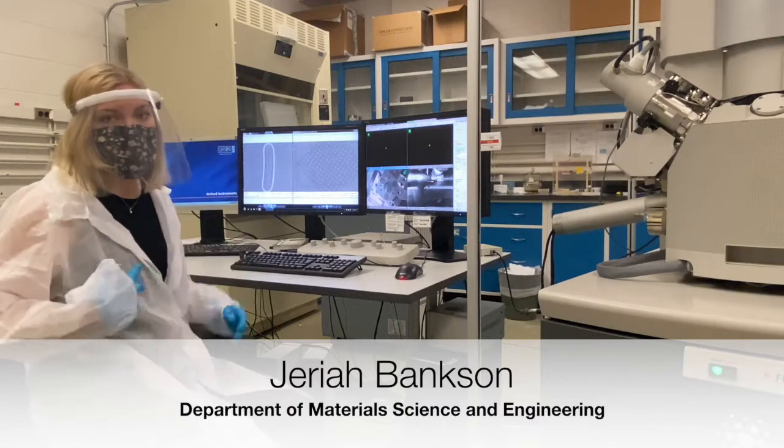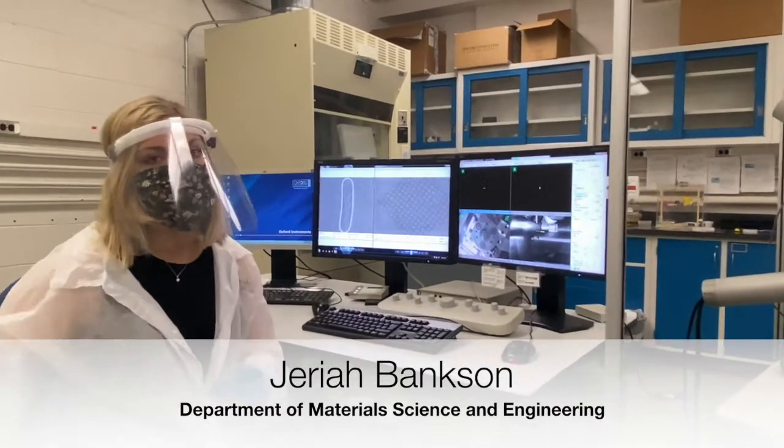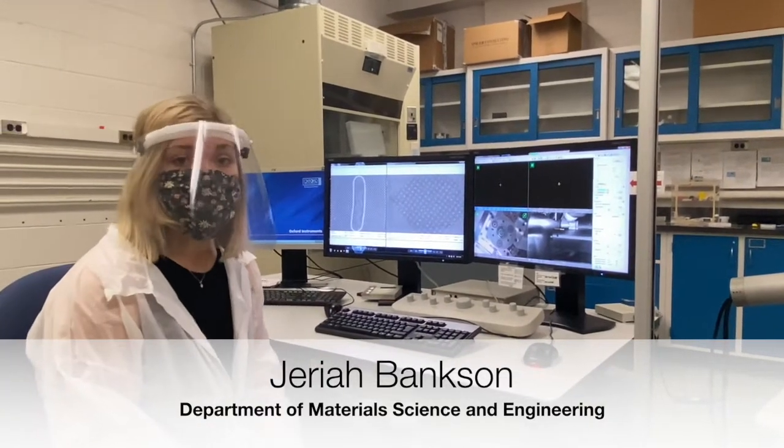Today I'm going to show you basically what I do every day. I work with scanning electron microscopy, as well as transmission electron microscopy.